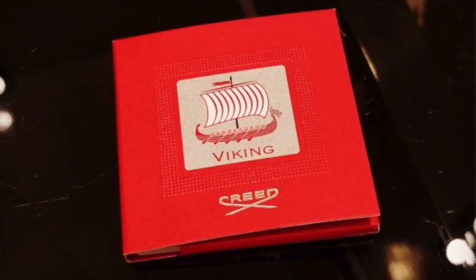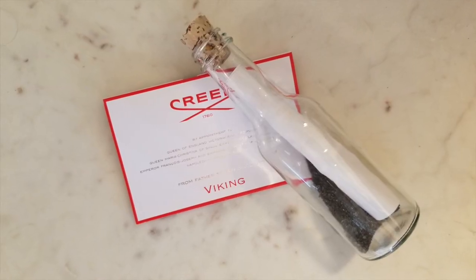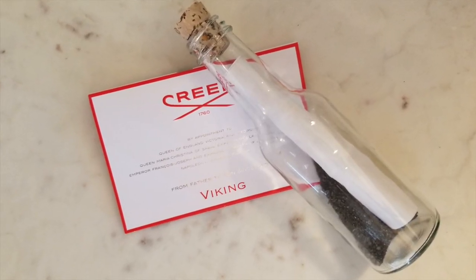Hey everyone, welcome to the Nose Nose. My name's Daniel. Thanks for tuning in today. We have a big launch to talk about today. It is the new scent from Creed. It's called Viking. I did a first impressions review back in July off of a couple smells from a little ceramic square. Creed was generous enough to send me a sample a couple weeks ago, and I wanted to wear it a couple times so I could give you a well-rounded review.